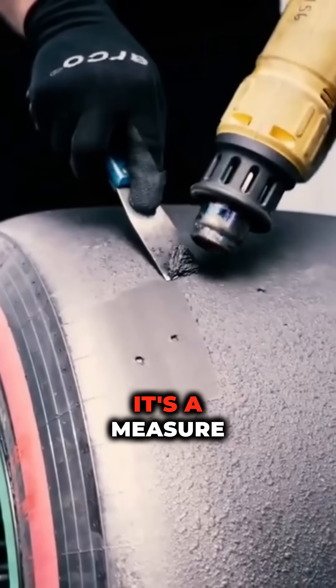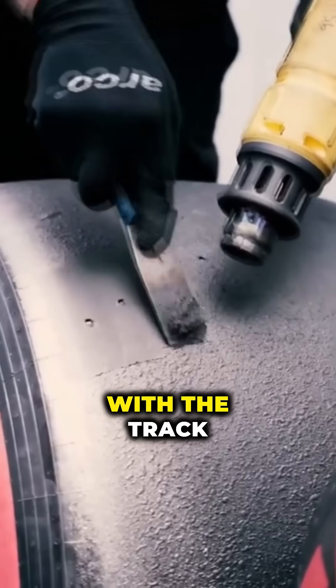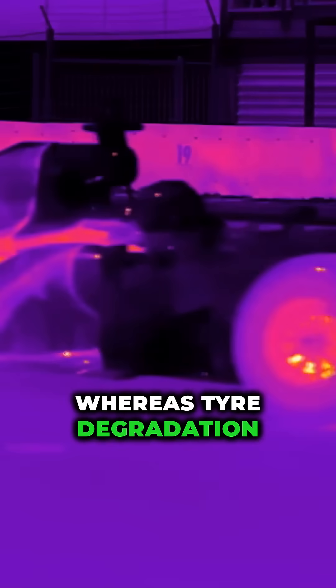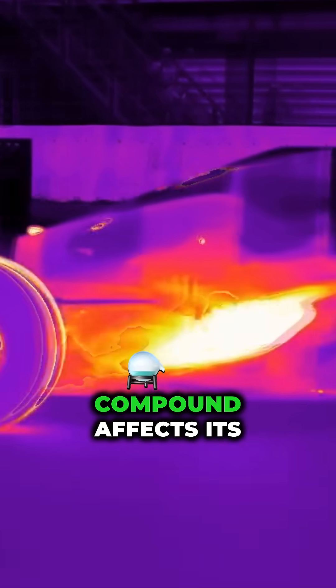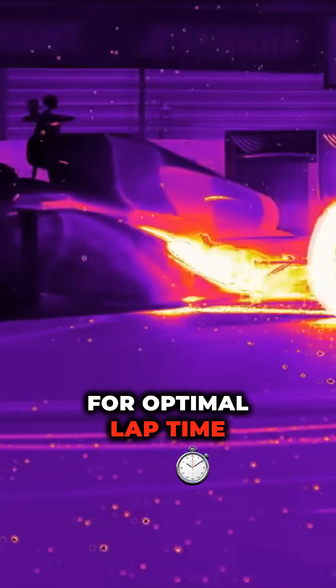Tyre wear is the easiest to see out on track — it's a measure of the deterioration of the tyre's surface through contact with the track. Whereas tyre degradation is looking at how the temperature of the compound affects its performance and how long the tyre can remain at optimal temperature for optimal lap time.